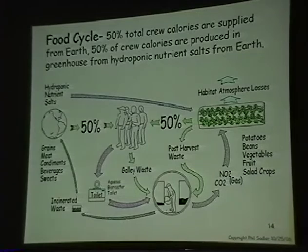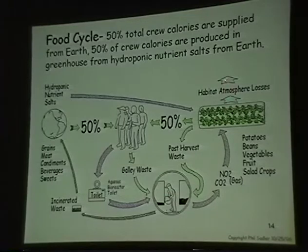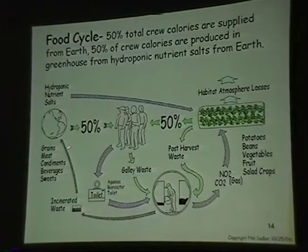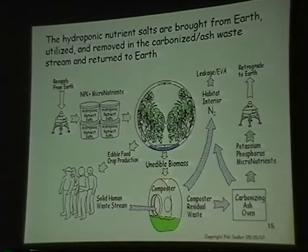This is part of the NASA conceptual design we're funded for. It shows 50% of the food coming from Earth and 50% from the greenhouse. Waste goes to the composter and regenerates CO2. The biomass that can't be composted is incinerated and hauled back to Earth. Hydroponic nutrients are brought in with the crew, they generate biomass in the greenhouse, the crew eats it, and solid and liquid waste go into the composter. Some nitrogen is lost through EVAs, and the carbonized portion is shipped back to Earth.